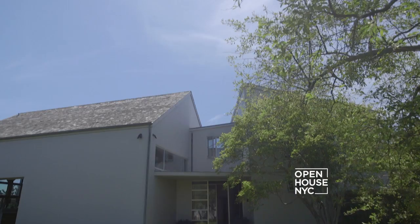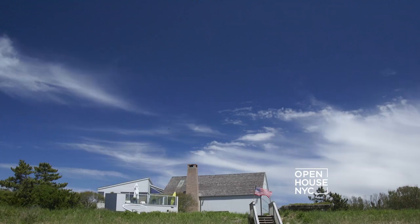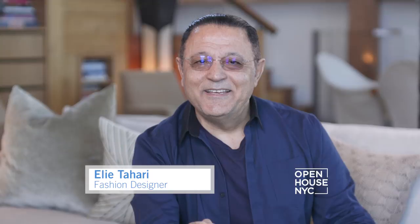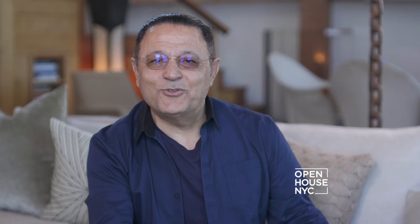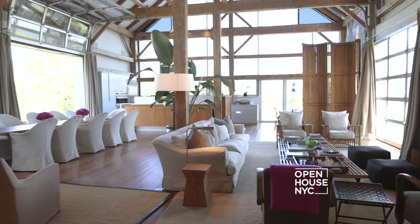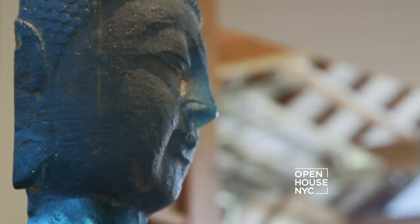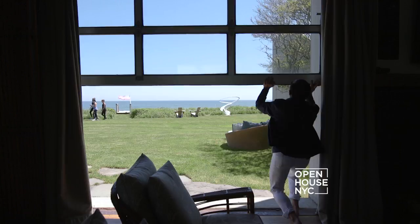Hello everybody, I am Eli Tahari and I'm welcoming you into my home in Sagaponack in the Hamptons — the most beautiful spot on earth — and I can't wait to show it to you. My beach house means everything to me. I try to create an environment where it's very earthy, where you can open up the barn doors and see the ocean and see nature.